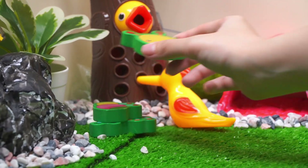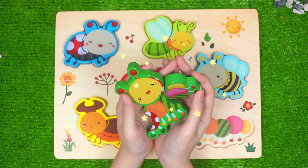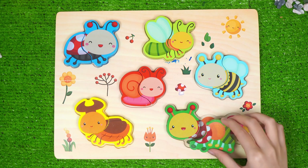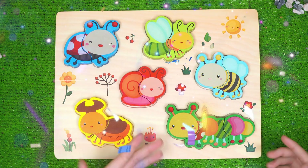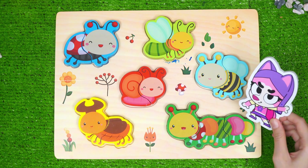Wow! Caterpillar pieces have been revealed! So adorable! Let's put them back to the board. First, put the head here. Yes, and then the body. Amazing! And the very last piece. Well done, everyone! That's our caterpillar — long and green! She looks so amazing!